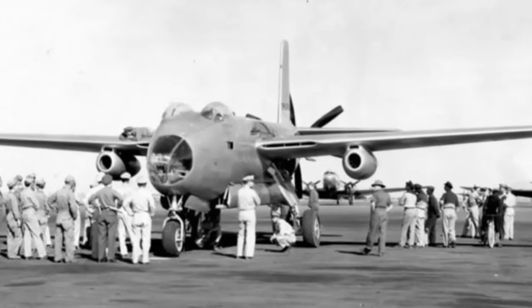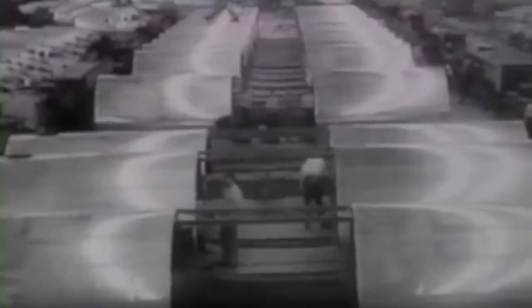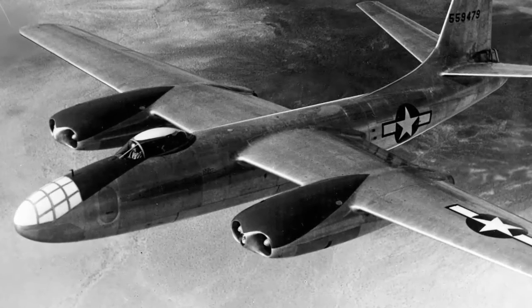At a projected manufacturing rate of 200 planes per month, Douglas sought to mass construct the aircraft. Though these plans never came to pass, the U.S. Air Force thought about ordering 50 of the B-43 aircraft. The USAAF ultimately chose to concentrate on the XB-45 Tornado bomber instead, since it would enhance performance in every way.